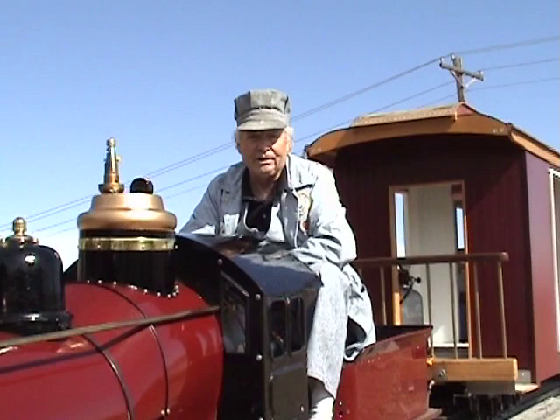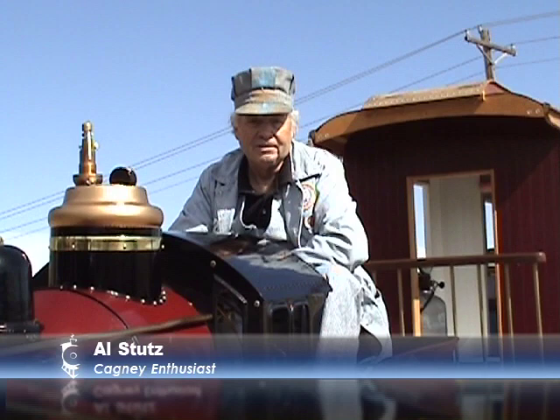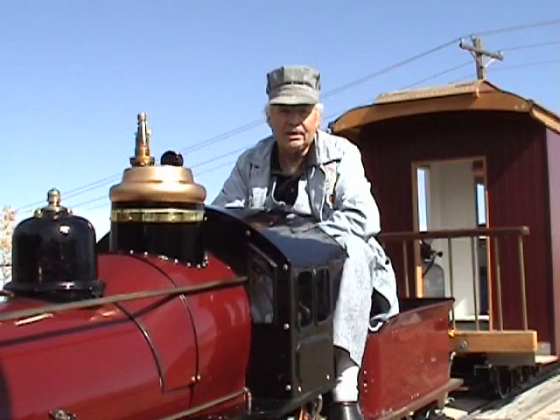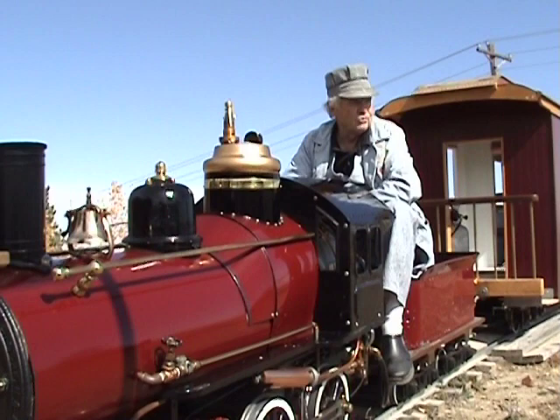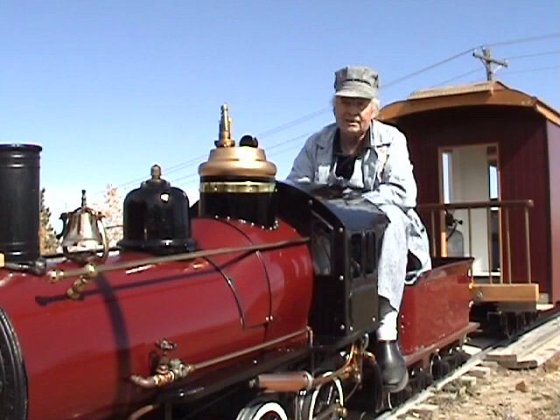We've got all the kids here and all the adults, and we're having a little fun running the train around the track. We're going to have a little short demonstration of John's cars — get them out behind this engine and see if we can't pull them around and get a little video of this engine pulling those cars. This engine is the 1904 Cagney. It actually served at the World's Fair in 1904.